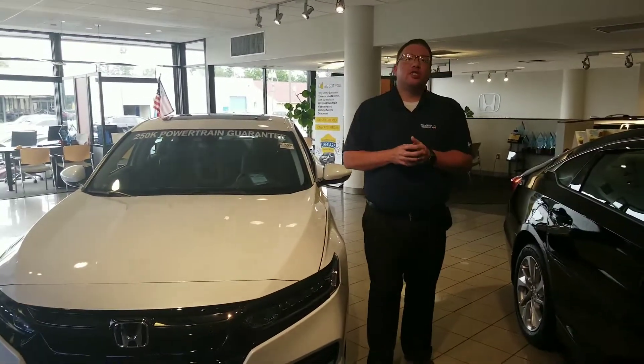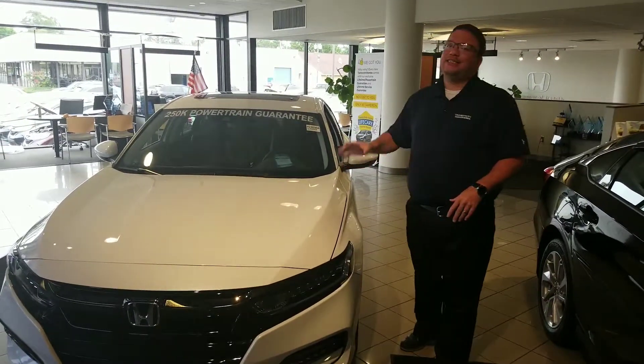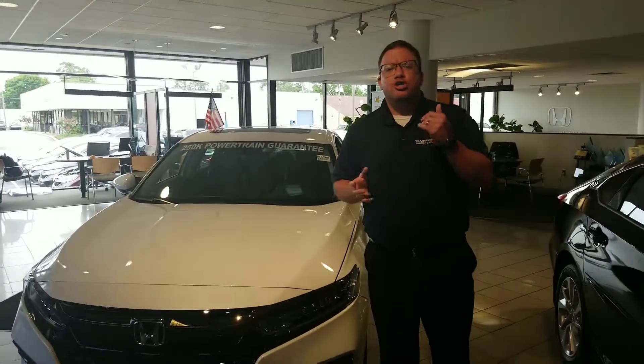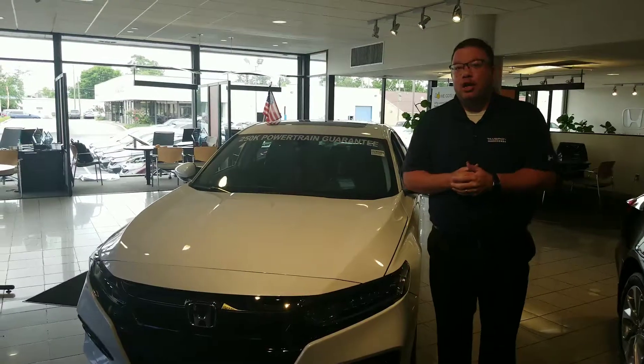Hey Billy, thank you for taking my call this morning and your interest in the good-looking 2019 Honda Accord. This is the EXO package. I've got one sitting right here on my showroom when it needs to be sitting in your driveway. But I wanted to shoot you a quick video to show you what you're getting for your money with Honda, and specifically what you get here at Tamron Honda.